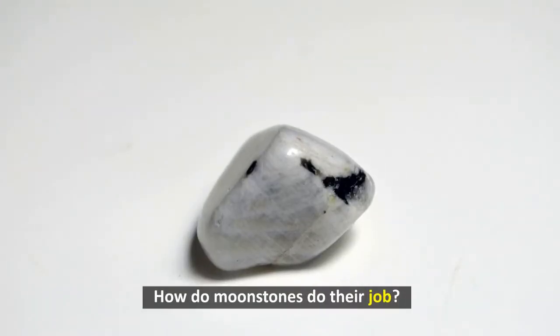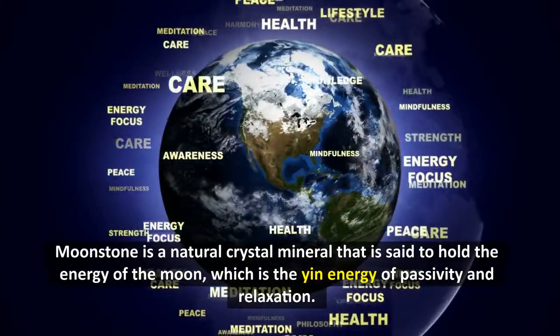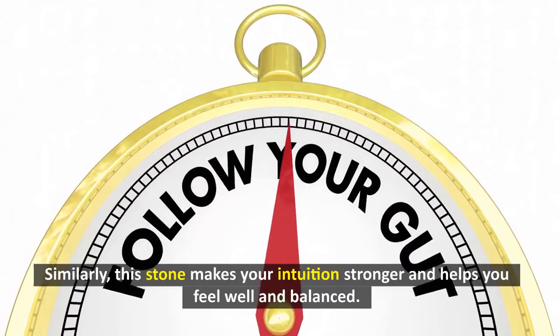How do moonstones do their job? Moonstone is a natural crystal mineral that is said to hold the energy of the moon, which is the yin energy of passivity and relaxation. This stone makes your intuition stronger and helps you feel well and balanced.